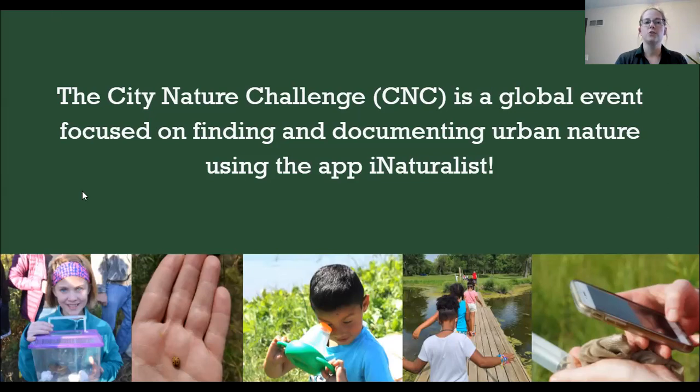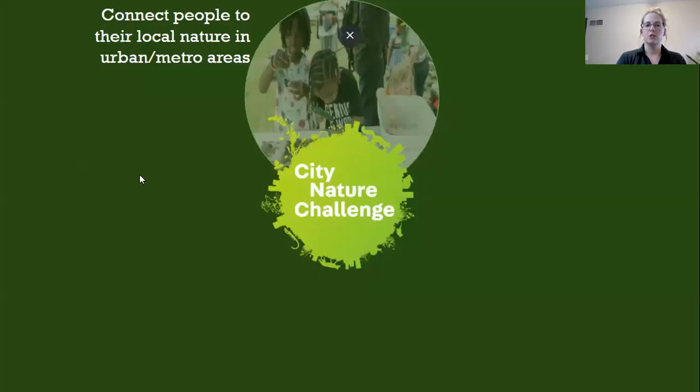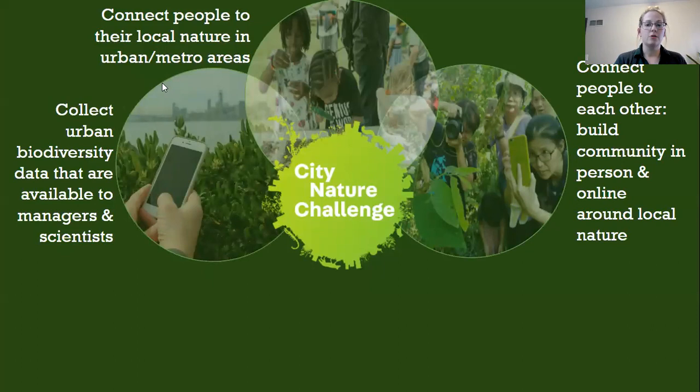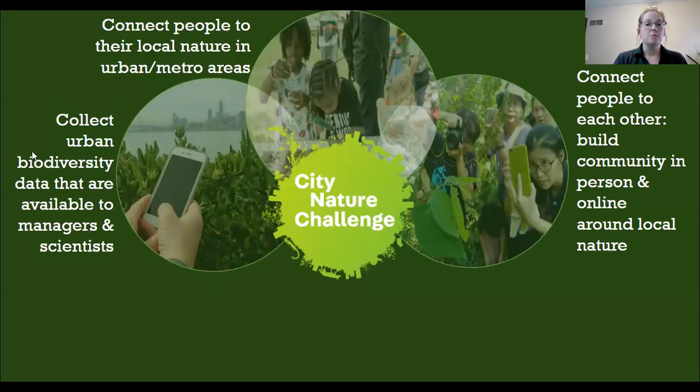The City Nature Challenge has a few different goals. One is to connect people to their local nature, especially in urban and metro areas — but also to each other, to build community both in person and online. We want to collect urban biodiversity data that's available to decision makers, managers, and scientists. iNaturalist is open source, so anyone from a student to Game and Parks can log in and see observations.